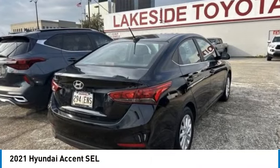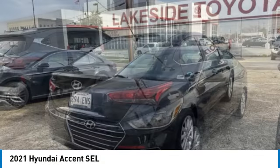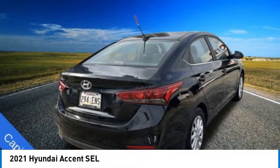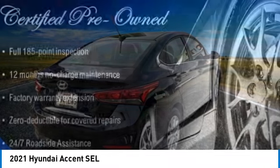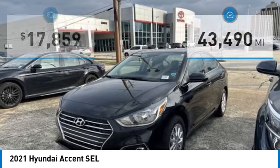Stop by and take a look at the 2021 Accent, designed to keep you moving and leave boredom behind. The Hyundai Accent is affordable, fuel efficient, and safe — a winning combination — and is priced below twenty thousand dollars.